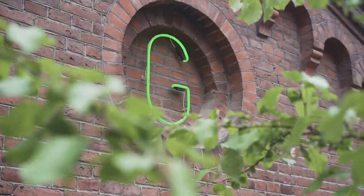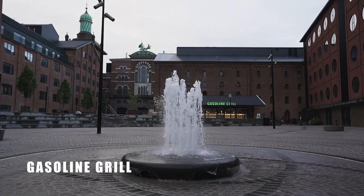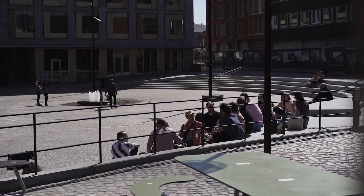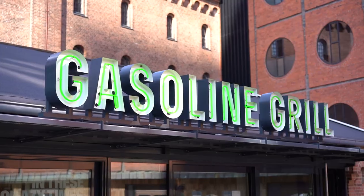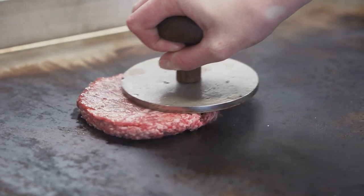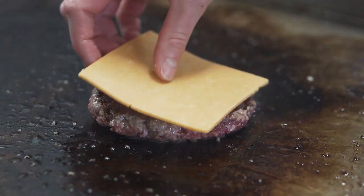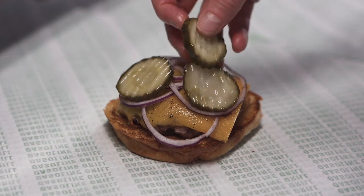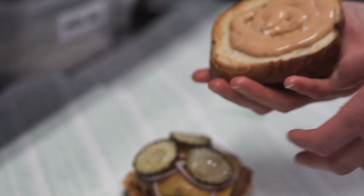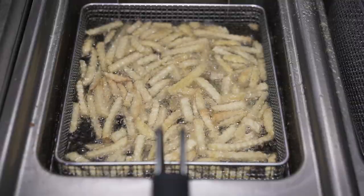Gasoline Grill is located on the large open square in Bryggernes Plads. Their cheeseburger is our favorite in Copenhagen. It's made with all organic ingredients. The patty is semi-smashed on the griddle until it's caramelized, topped with organic cheddar, served on their potato bun with pickles, onions, and their tangy gasoline sauce. Don't miss out on their crinkle-cut fries!